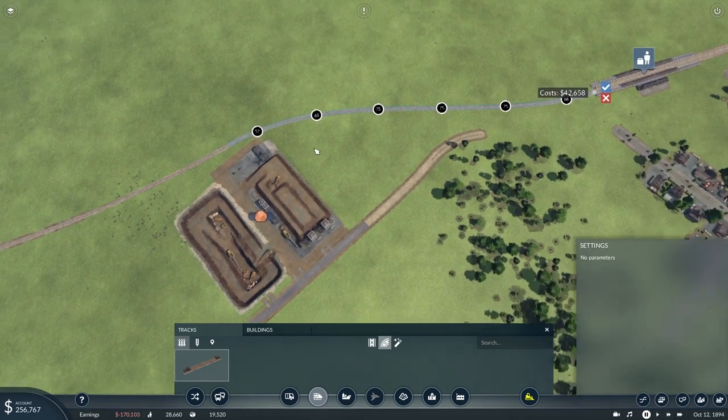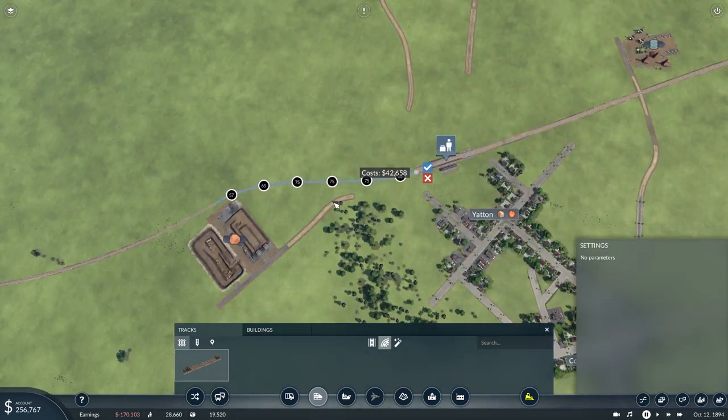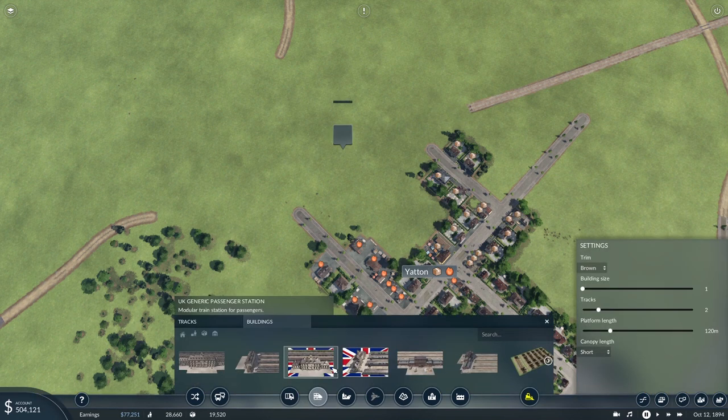The important thing here is getting close to this industrial site — that's an iron ore mine I think. If we go close and then bend around... that's a very tight curve, 57 degrees. Let's move this station back a little bit. So that's you — two tracks, 160 maximum speed.